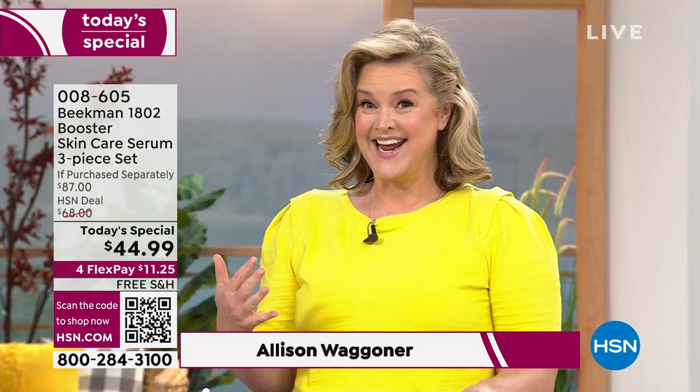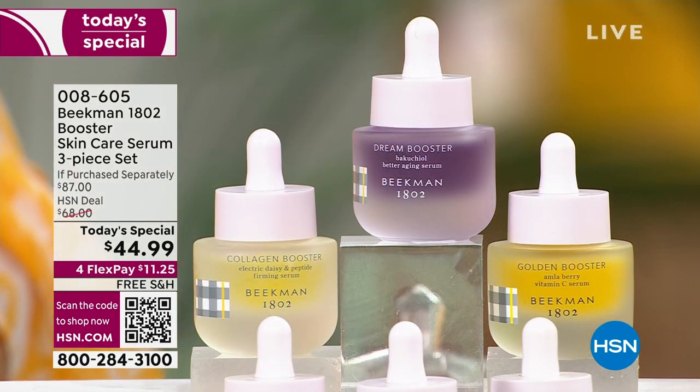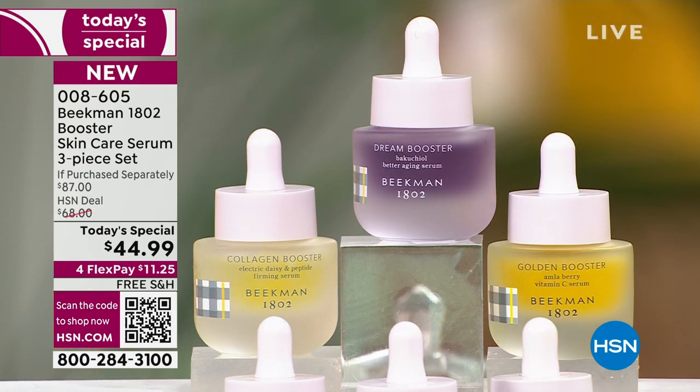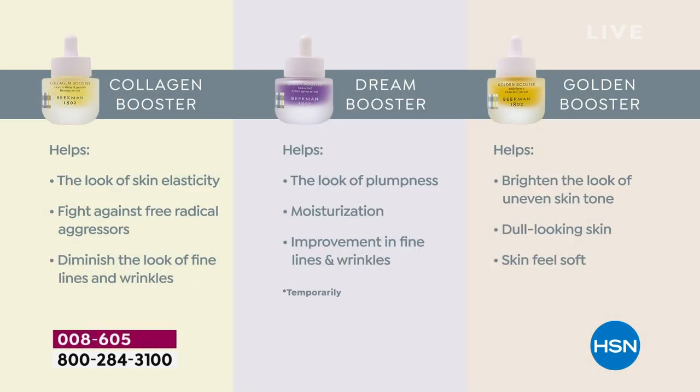This is our final skincare Today's Special of the year. I feel like these are the superheroes of skincare — that's why I called it the all-star squad. Every one of these has a cape on. The Collagen Booster helps with elasticity, the bounce back, the juiciness of your skin. If your skin is not having that juicy moment right now, that's what collagen is going to do.